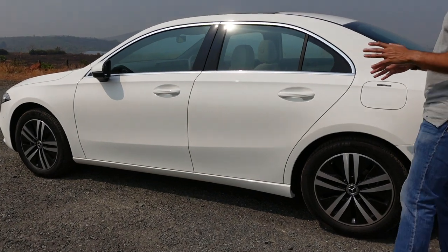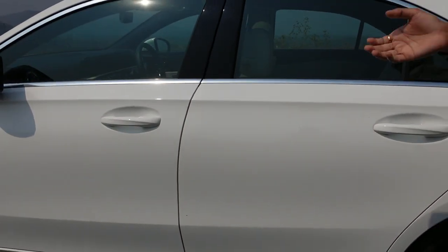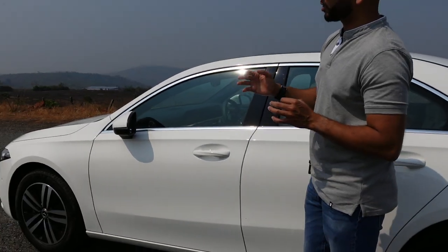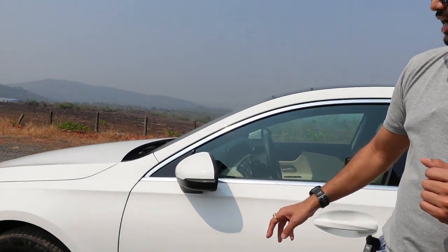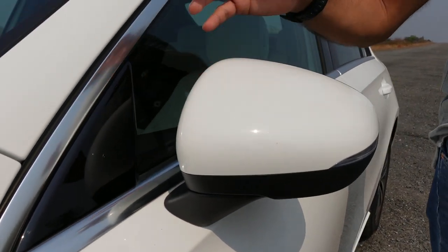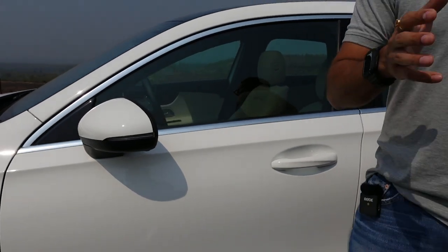There are no chrome accents on the door handles, and you do get true keyless entry with a request sensor. There is no ungainly black button on the door handles either. The rear-view mirrors are also nicely done — they have LED turn indicators and are mounted on the doors rather than the A-pillar, so they don't create too much of a blind spot when driving in the city.